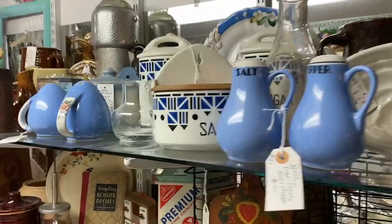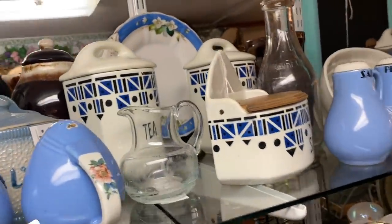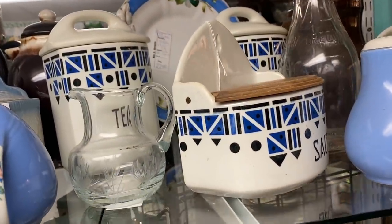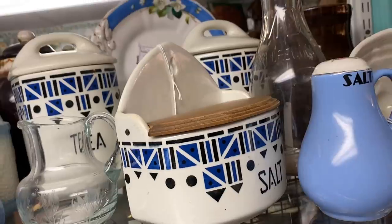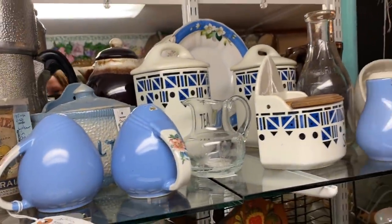Here's more of this art deco stuff — remember we saw this in Hillsboro? That one's got a tea container. Salt — that's my kind of salt container. I love salt so much. Me too, but I'm probably not going to get it.